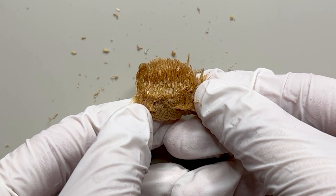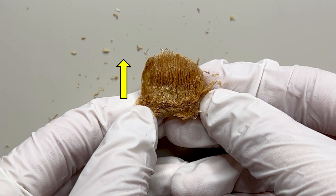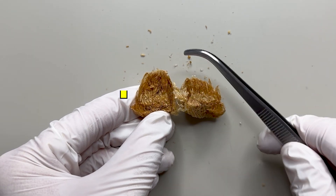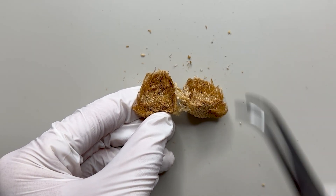Looking at the cross-section of the egg case, you'll see long, tubular grooves. These are made by the emerging baby mantis, which uses a special enzyme to dissolve the case as they come out. Isn't that bizarre?